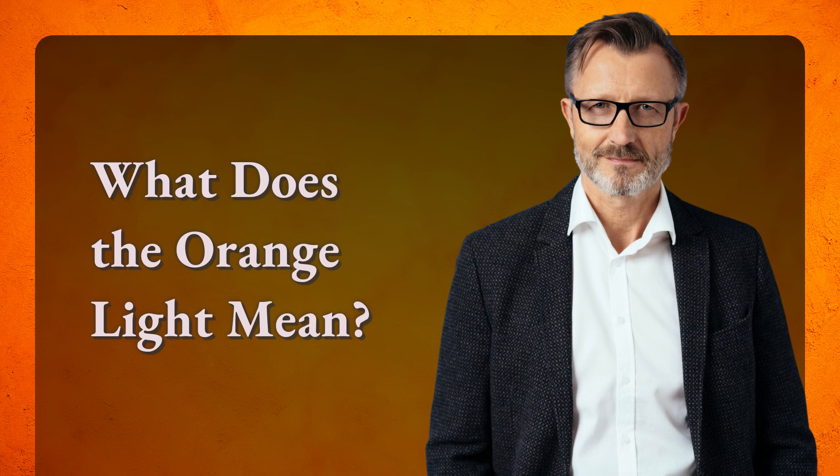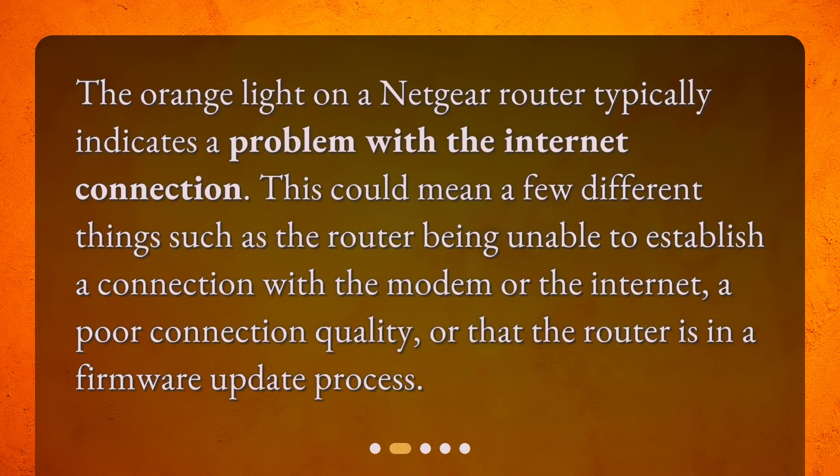What does the orange light mean? The orange light on a Netgear router typically indicates a problem with the internet connection. This could mean a few different things, such as the router being unable to establish a connection with the modem or the internet, a poor connection quality, or that the router is in a firmware update process.